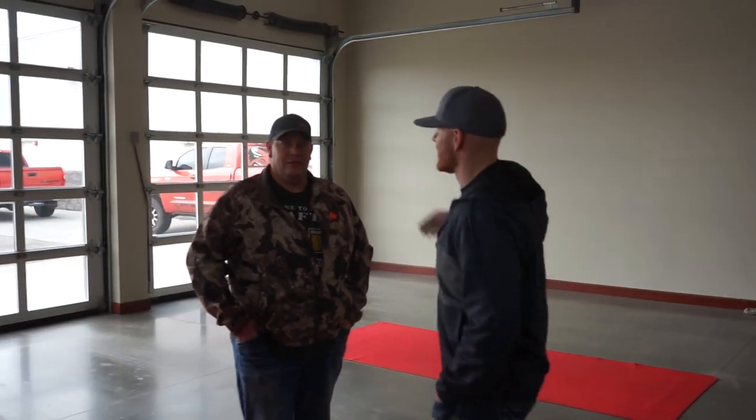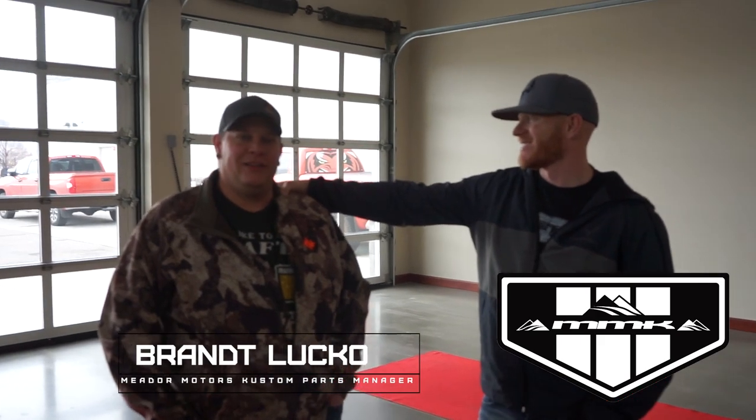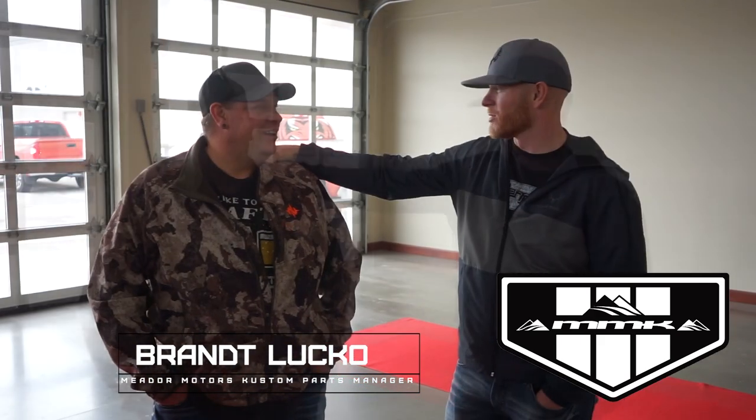This is the custom shop guy himself — Brandt Luco, the parts manager at Meter Motors Customs. For this Tacoma Pro, the plan is to do basically all the protection possible to keep it safe while hunting and using it in the backcountry: sliders, bumpers, roof rack, shell, decks, lights — everything to make this the most efficient hunting truck for the backcountry possible.